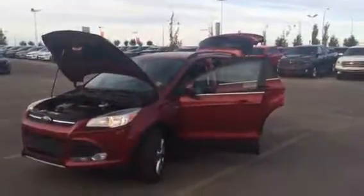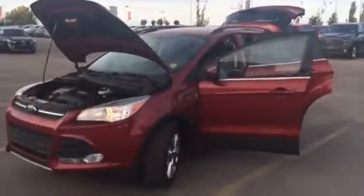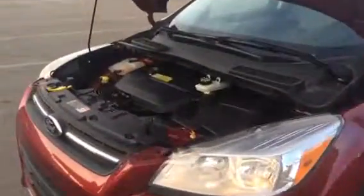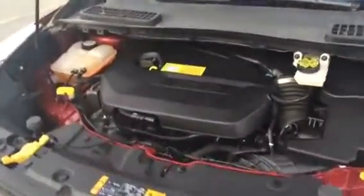Good morning, Robert. This video is from Renee at Sherwood Kia. This is the 2014 Ford Escape you inquired on. As you can see, the engine is nice and clean.